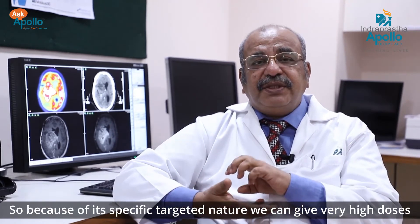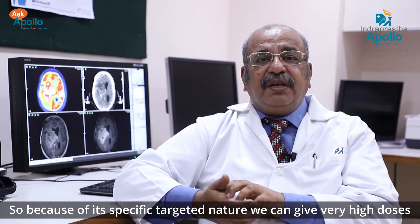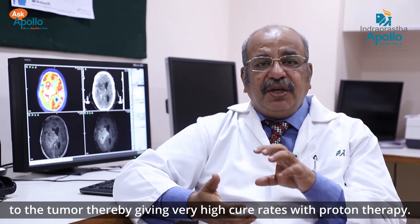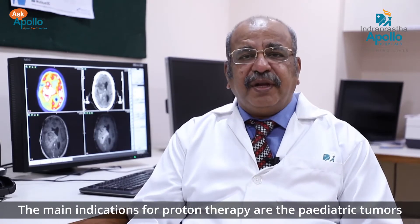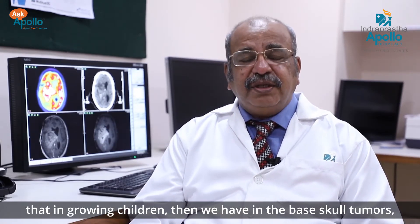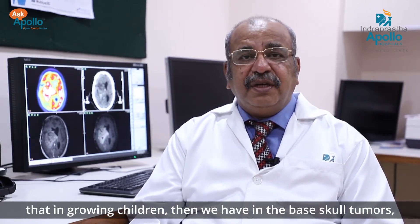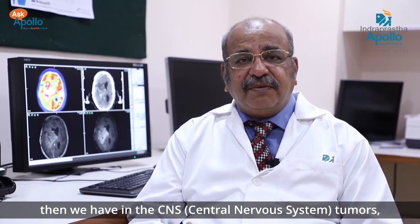Because of its specific targeted nature, we can give very high doses to the tumor, thereby achieving very high cure rates with proton therapy. The main indications for proton therapy are pediatric tumors in growing children, and basal tumors.